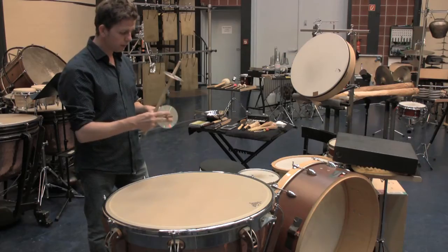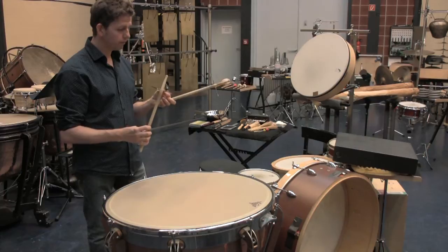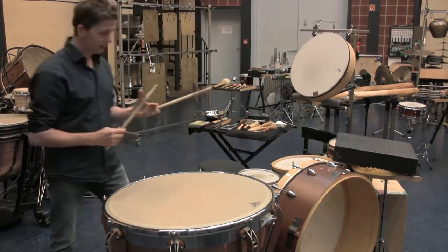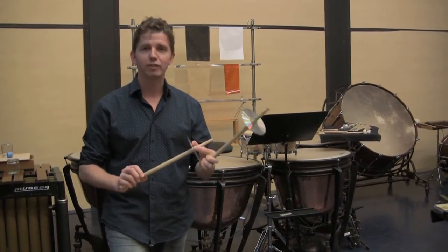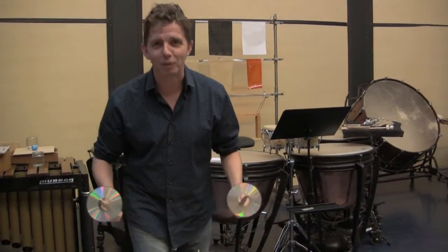Ich habe gemerkt: damit kann man spielen. Der Klang hängt wahrscheinlich noch davon ab, was auf der CD drauf ist. Ich habe dann gefunden — endlich klingen CDs wieder gut, weil ich eigentlich eher so ein Plattenfan bin. Ich finde, nur so klingen CDs gut.